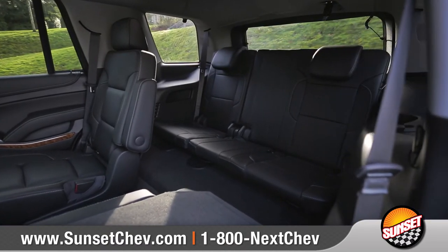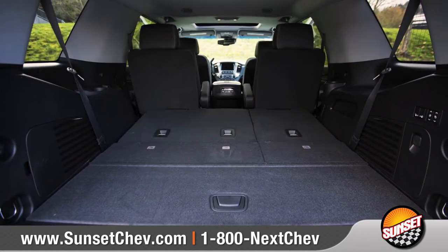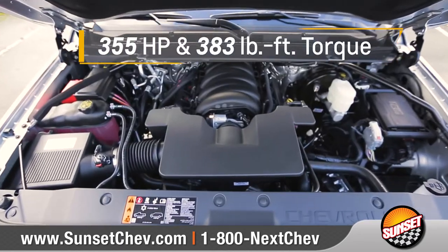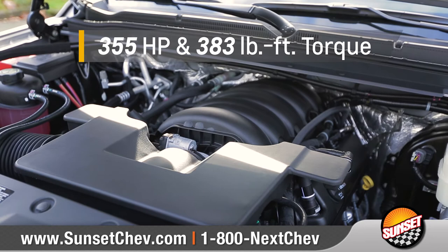You'll be ready for anything, with available power-release second-row and power-fold flat third-row seats, and up to 94.7 cubic feet of cargo space. Tahoe features a 355-horsepower 5.3-liter V8 engine.